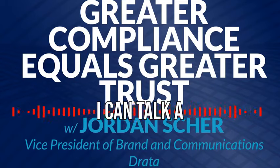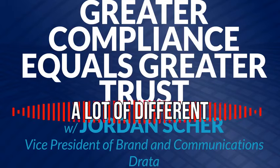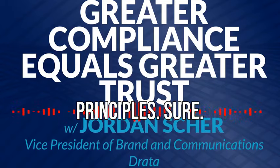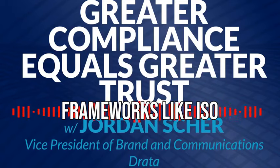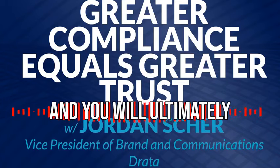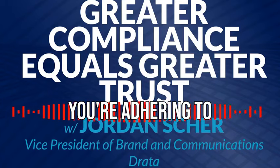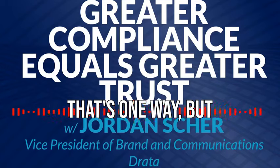So I can talk a little bit about it from the DRADA perspective. As you can imagine, there are a lot of different ways to implement privacy by design and follow the core principles. Following some of these very specific compliance frameworks like ISO actually has controls, and you will ultimately need to provide evidence that you're adhering to privacy by design principles for certain compliance frameworks.